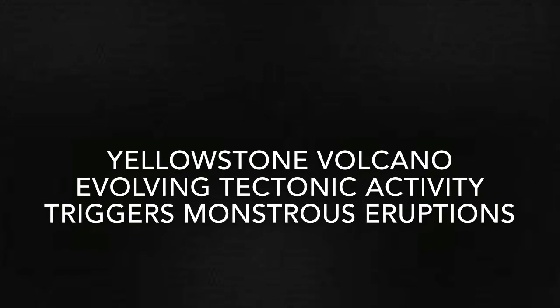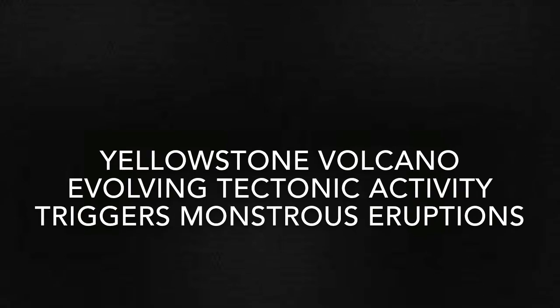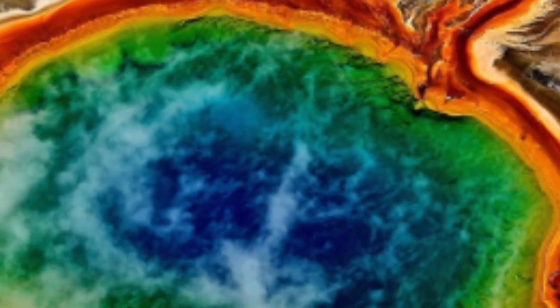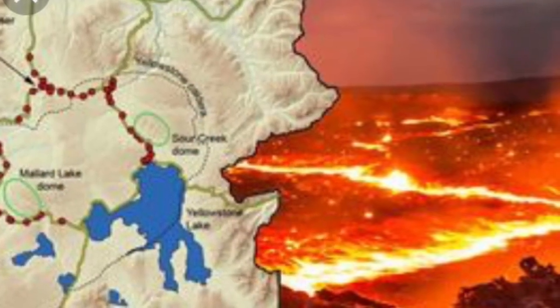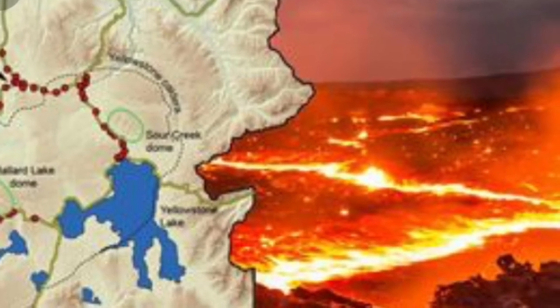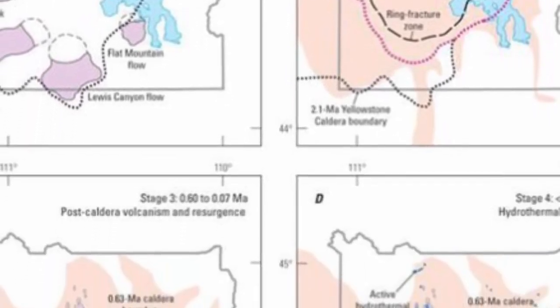Yellowstone Volcano. How USGS said evolving tectonic activity triggers monstrous eruptions. Powerful tectonic activity at Yellowstone Volcano is responsible for historic eruptions and caldera-forming blasts. But what does this mean for the future of Yellowstone eruptions? Yellowstone volcano geologists can trace all activity over the past 17 million years to a vast geographic feature dubbed the Snake River Plain.